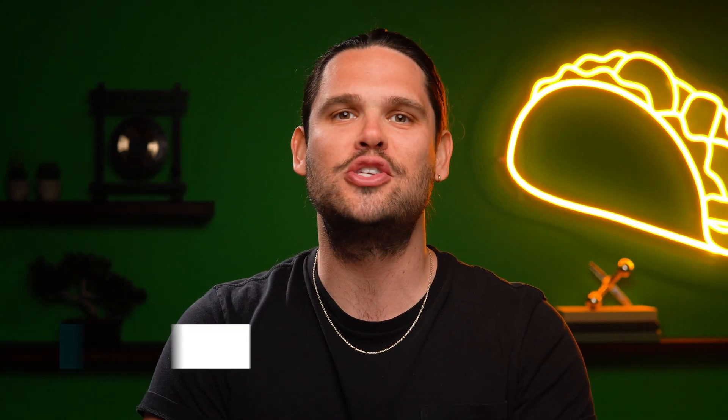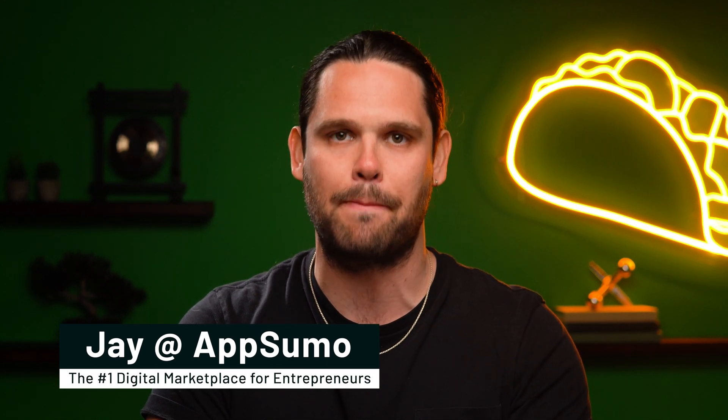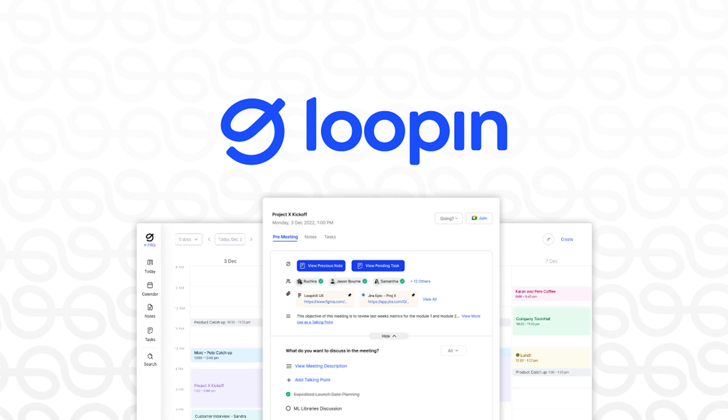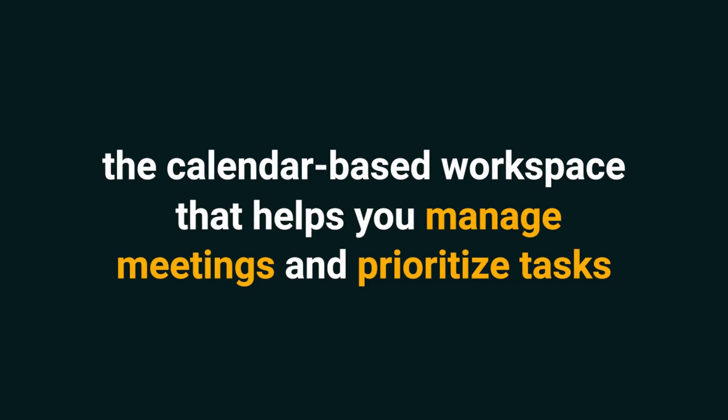This workspace is so powerful it can aggregate all your tasks from all your meetings in one place. What's good, Sumo-lings? I'm Jay with AppSumo, the number one digital marketplace for busy solopreneurs and project managers. Today we're looking at Lupin, the calendar-based workspace that helps you manage meetings and prioritize tasks.